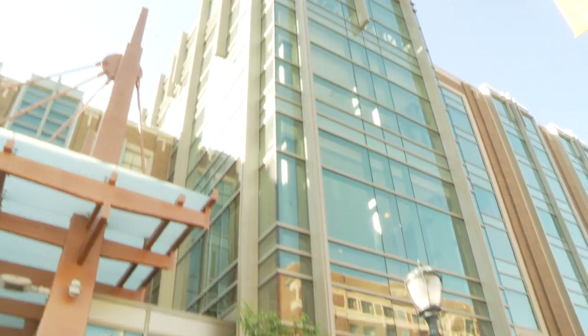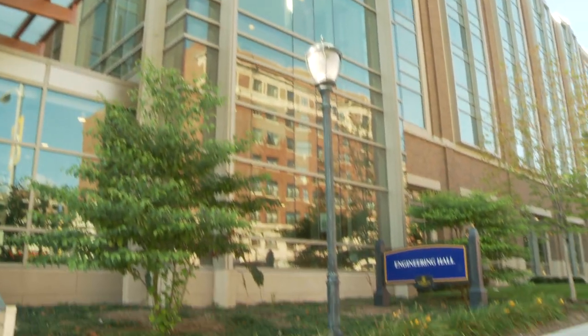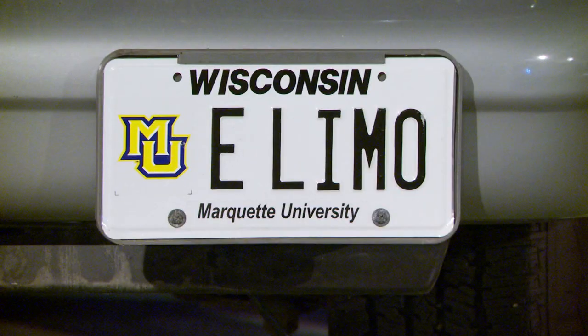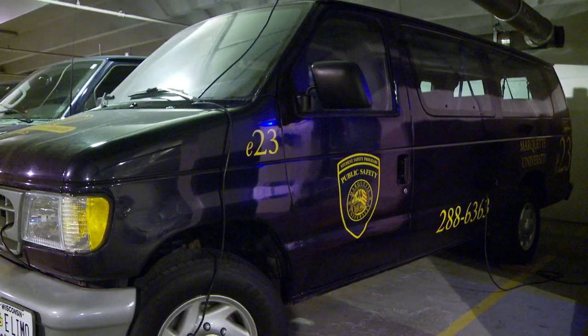Since 2007, engineering students have worked on creating Marquette's first electric-powered limo. The goal of the project is to convert a retired Ford E350 limo van into a more economic and environmentally friendly vehicle.